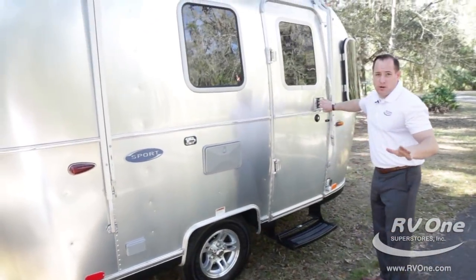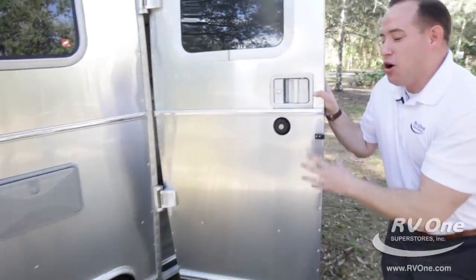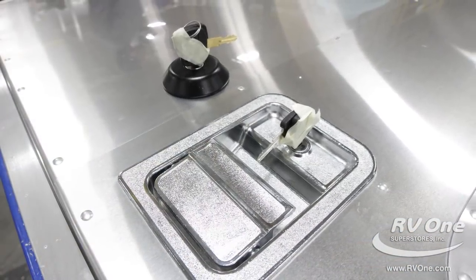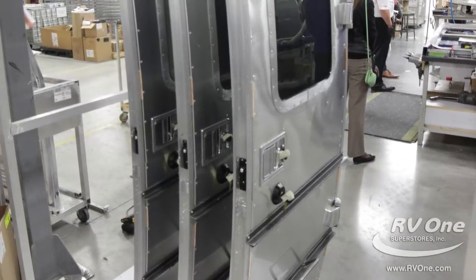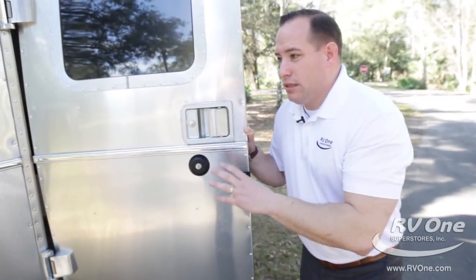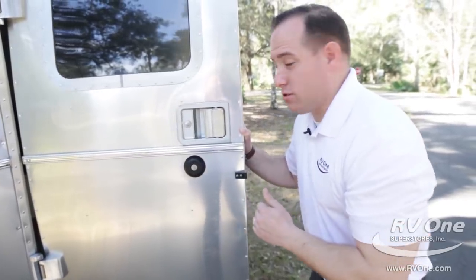I just want to go back to the door again because no Airstream travel trailer is built with a master key. That's super critical. All other RV manufacturers build their doors with hundreds of master keys for their trailers. Not Airstream. Every Airstream trailer — they don't allow anyone to build a master key. That ensures the safety of your family. That's Airstream.